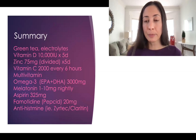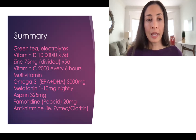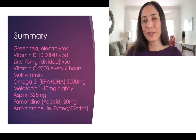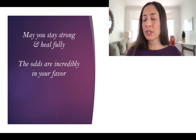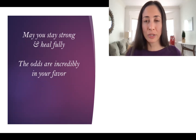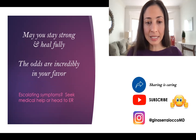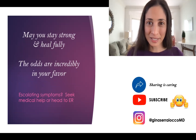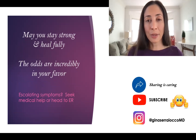That was a whirlwind — now you know what I know and what I would do. This is a very practical regimen to consider, and if you're not having symptoms now and just planning ahead, this is your shopping list. May you stay strong and heal fully. Remember that the odds are incredibly in your favor, and we're hoping to tip them even more in your favor with some of these steps. Of course, if you have escalating symptoms, seek medical help or head to the emergency room. Sharing is caring — subscribe to keep ahead of future updates, and I'll see you on Instagram.